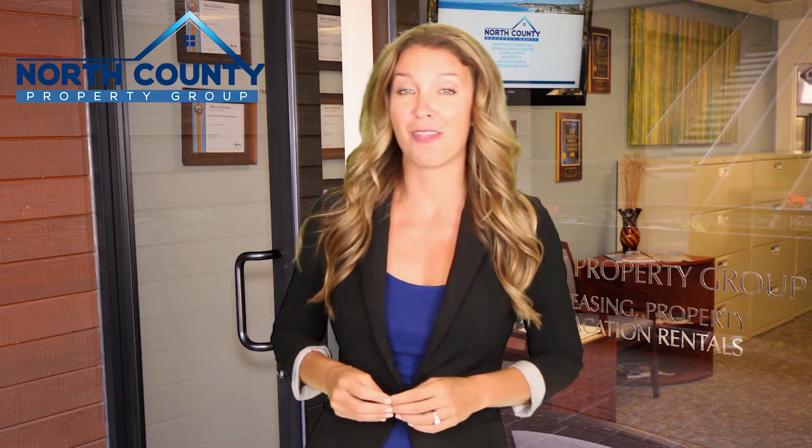Renting with us comes with many advantages. You can schedule a showing right from your smartphone, the rental application process is an easy online form, and if approved, you can make your rental payments and submit maintenance requests from a tenant portal online. Best of all, you will enjoy living in a well-maintained and professionally managed home.